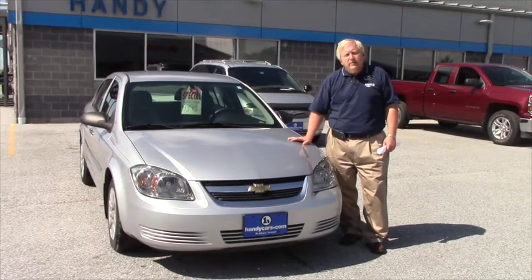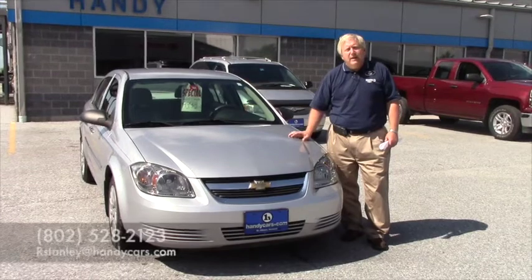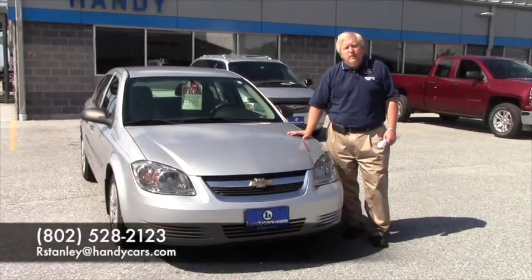We're conveniently located right off of Interstate 89 at exit 20, and my direct line is 802-528-2123.